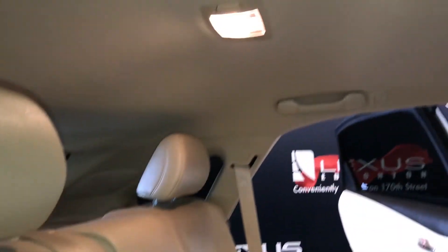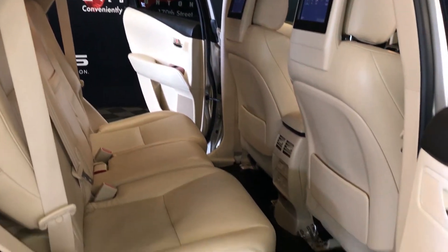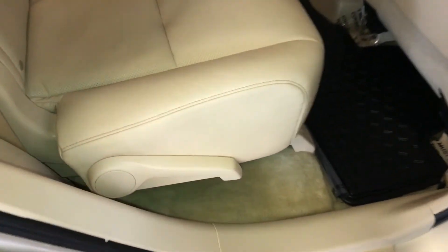Curtain and side-impact airbags, overhead handles, hooks and lighting, slider bars underneath the seats to swing them forward and backward, and levers on the sides for recline or to fold them flat down.